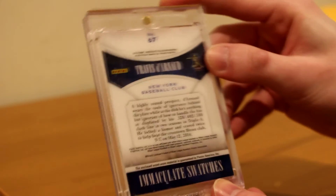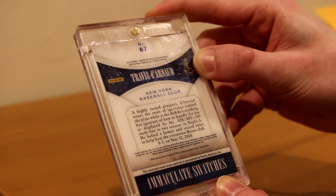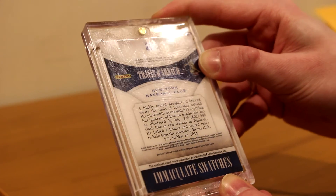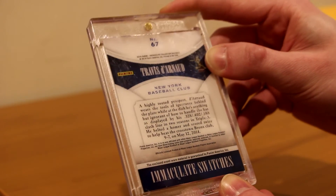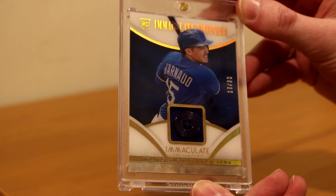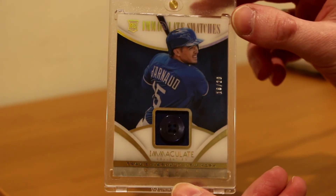Travis d'Arnaud — a highly touted prospect. It says on the card: 'd'Arnaud wears the tools of ignorance behind the plate. While at the dish, he's anything but ignorant of how to handle the bat, as displayed by his .328 batting average, .402 on-base percentage, .588 slug slash line in two seasons in AAA. He belted a homer and scored twice to help beat the Crosstown Bronx Club 9-7 on May 12, 2014.' Little tidbit on the back of the card. Just really nice. I think button cards are really cool. Usually buttons are one-of-one or one-of-two — this is the first button I've actually seen that's numbered to 20. He gave me a great price on it, and I really appreciate it. Just a really cool looking card.